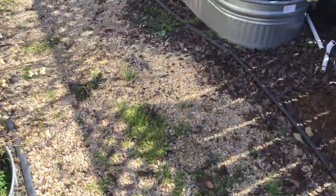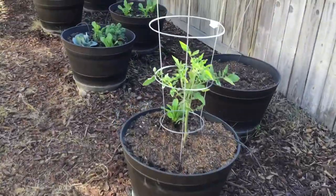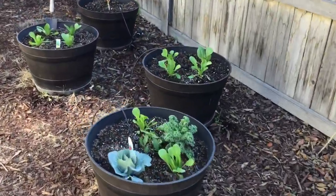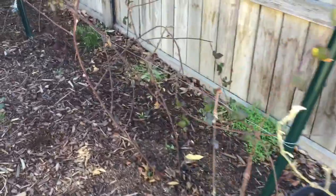I'll give you a quick tour of our small yard. We just did the container garden video recently — you may have seen that. If not, go back and check it out; it's got a lot of good information in it.